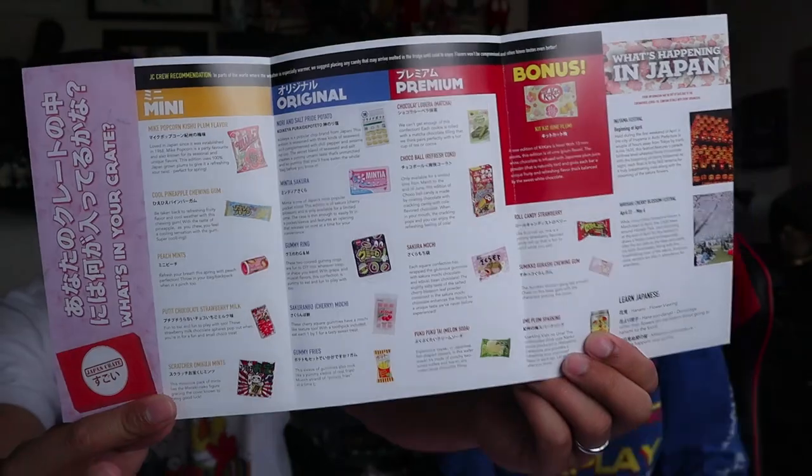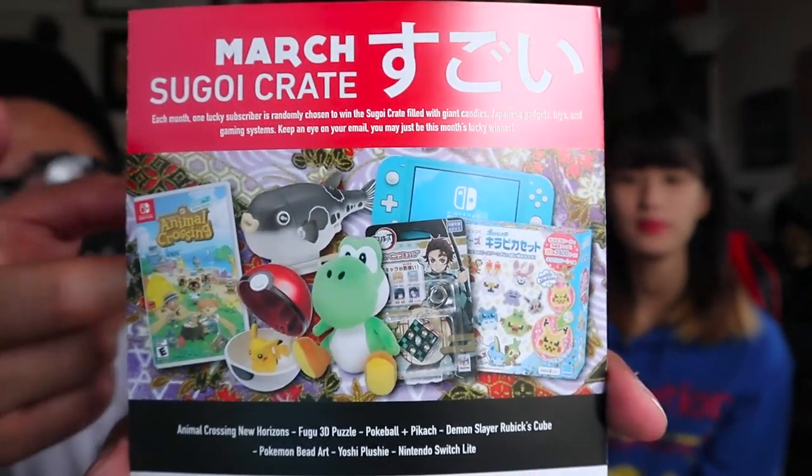Every Japan Crate comes with a pamphlet listing all the contents inside the crate — it's a guide to every snack in the box. Also, there's something called the Sugoi Crate. One lucky winner gets to win a bunch of awesome stuff, including a Nintendo Switch, a television, video games, and some plushies. If you subscribe to Japan Crates, you automatically enter yourself to win a Sugoi Crate. That's really cool. Anyway, let's go eat some snacks!